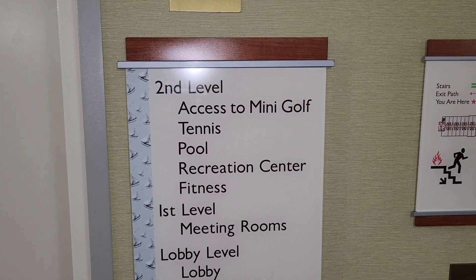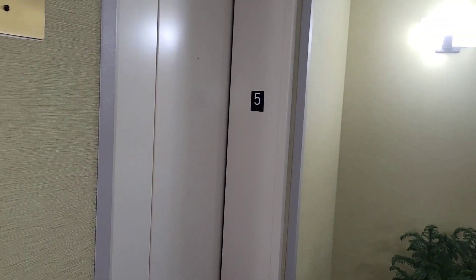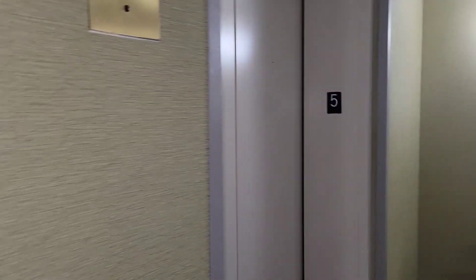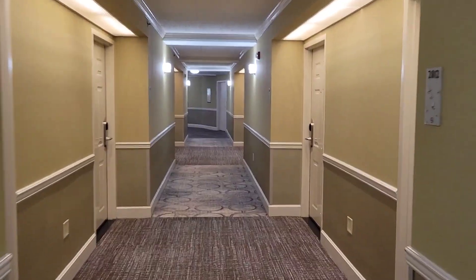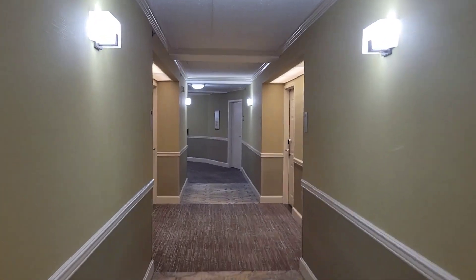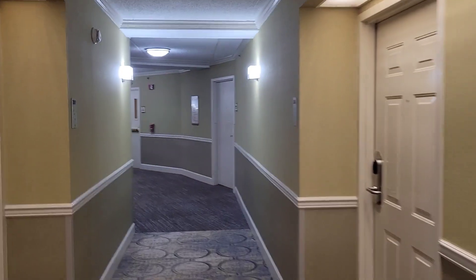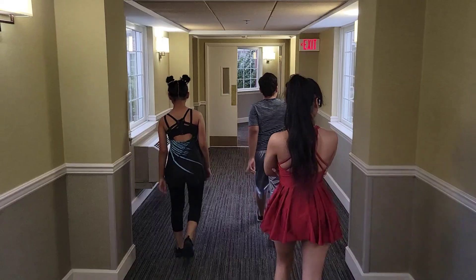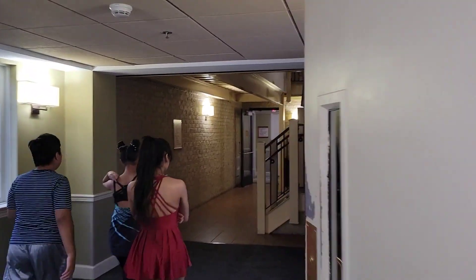We're heading down to the recreation center, which we have to access through the second floor. We're on the fifth floor, so we're taking the elevator down. This is the corridor that connects two buildings together and leads to the pool — it's about a five-minute walk from our room.